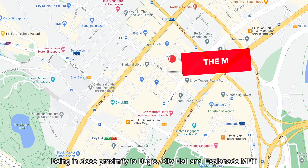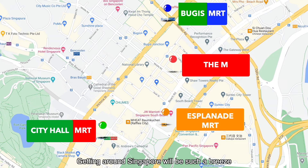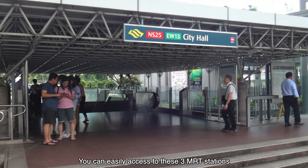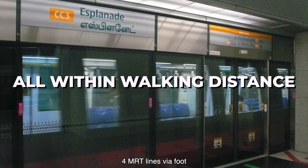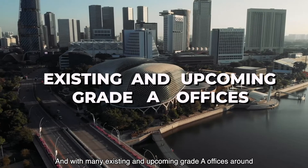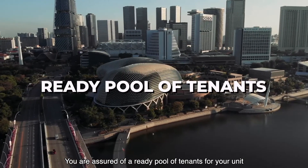Being in close proximity to Bugis, City Hall, and Esplanade MRT stations, getting around Singapore will be such a breeze. You can easily access these 3 MRT stations and 4 MRT lines on foot. And with many existing and upcoming Grade-A offices around, you are assured of a ready pool of tenants for your unit.